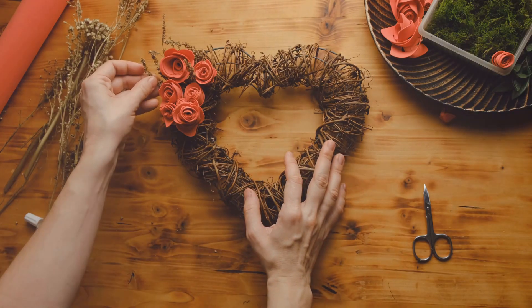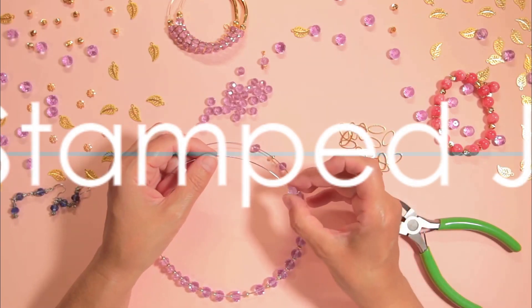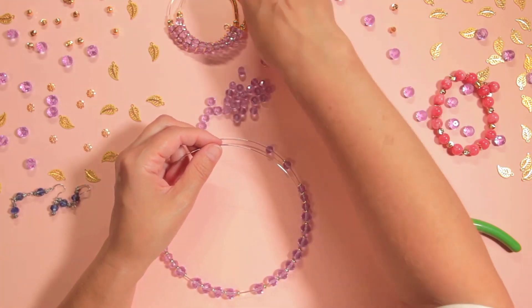There you have it — our first three DIY gift ideas, all centered on capturing and cherishing memories. Continuing with our list, we plunge into the realm of bespoke accessories with our fourth suggestion: hand-stamped jewelry.